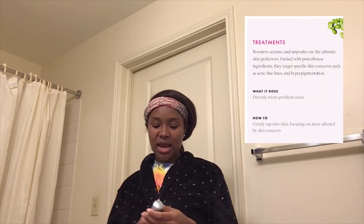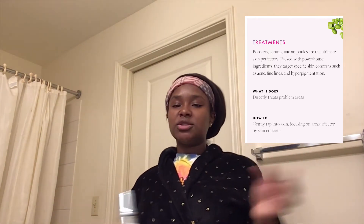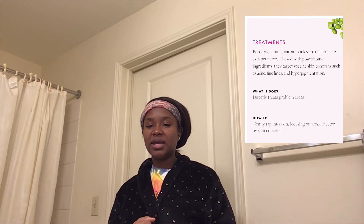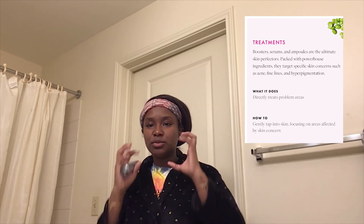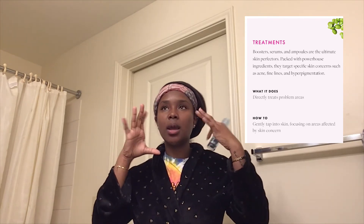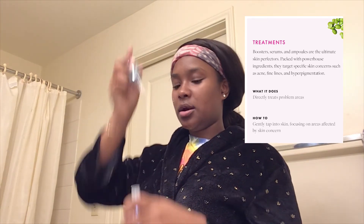Then I go in with hyaluronic acid. Hyaluronic acid is great for hydrating, soothing your face, and also plumping it up. If you ever notice your face looks dull or run down, use hyaluronic acid a few times and you'll see more plumpness. I just go in with like three dots on the main areas of my face.